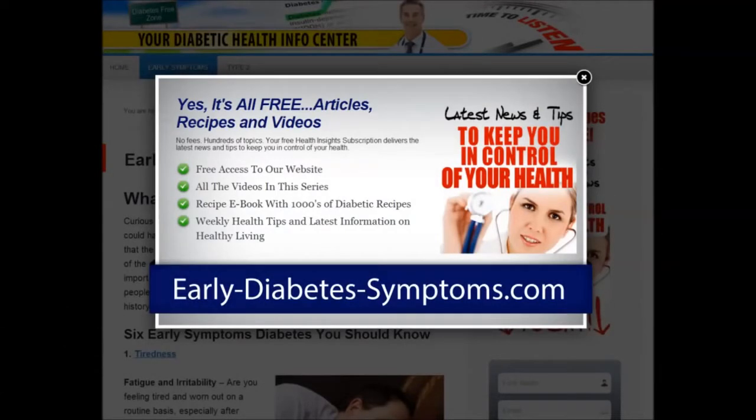For the latest news and tips to keep you in control of your health, visit our website at early-diabetes-symptoms.com, where you have free access to all the videos in this series, recipe ebooks with thousands of diabetic recipes, weekly health tips, and the latest information on healthy living.